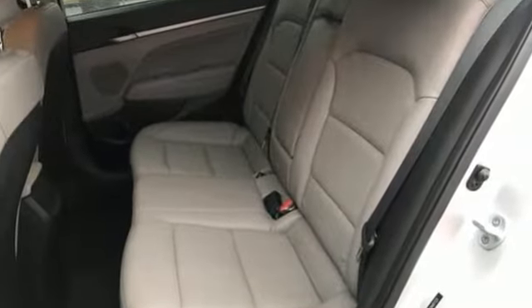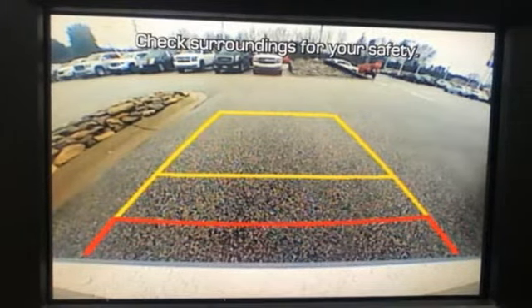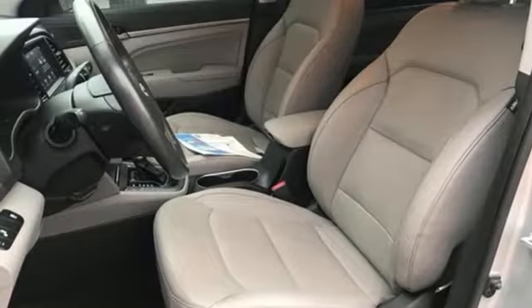It comes with the features you need, and better yet, want. Streaming audio, power heated mirrors, front heated leather bucket seats, auto-dimming rearview mirror, doors and push-button start proximity key.